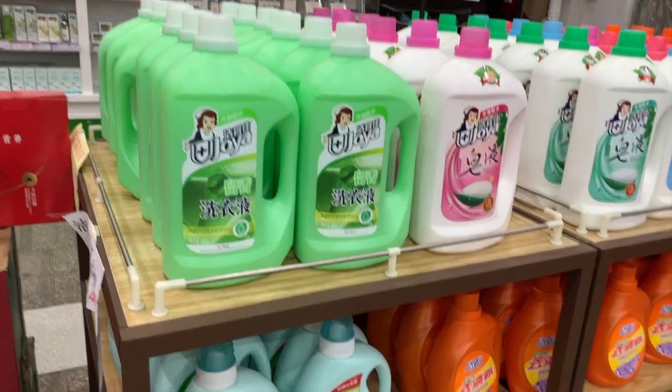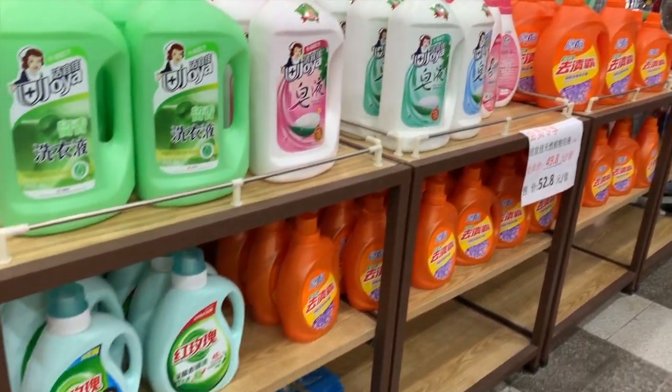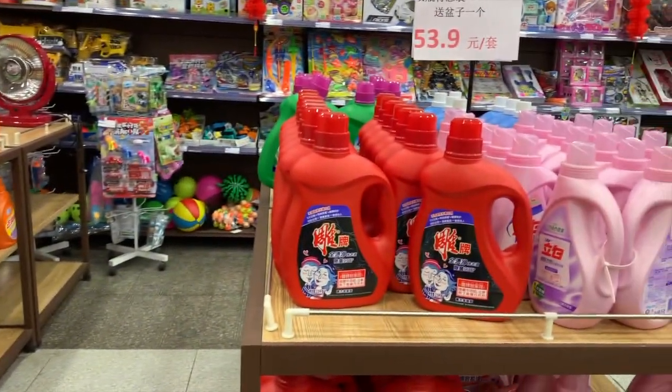现在我们到的这个地方叫日化区。在这里有我们平时使用的各种清洁用品。首先这是肥皂。今天我需要买一些洗衣液。这里都是各种各样的洗衣液，有国产的和进口的。